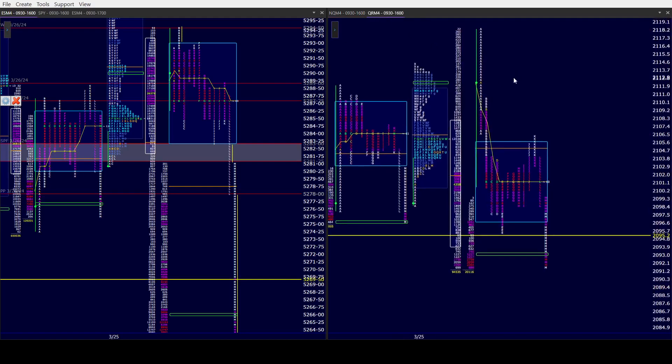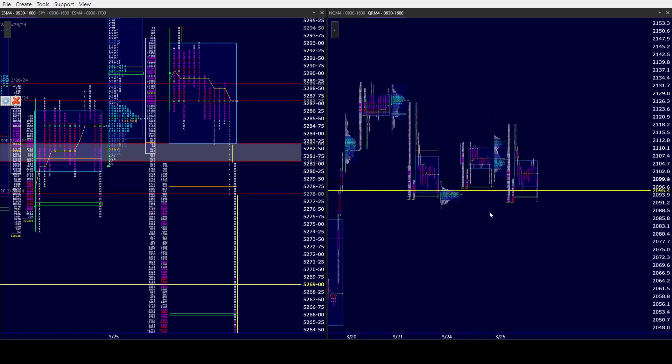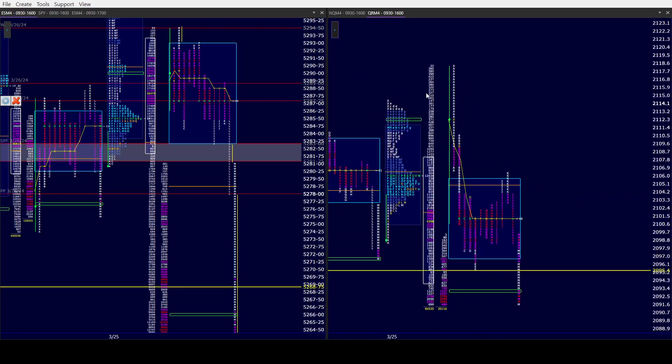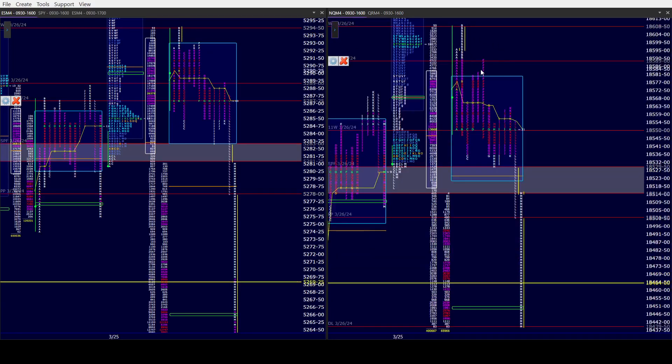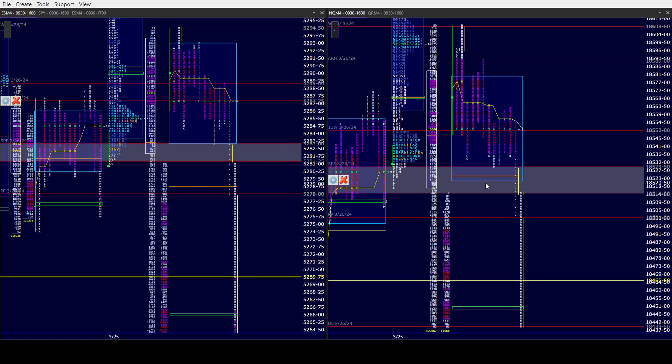Let's go to Wrighty first. Wrighty goes out with an outside day down, like ES. ES had a double distribution day from B period, a 10-wide point of control, and they're in a four-day balance. They slightly took out Friday's low, so today's low is the balance low. NQ goes out with an afternoon rally high in F, an 11-wide point of control, a double distribution day down, a price spike, and a price probe.